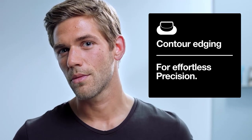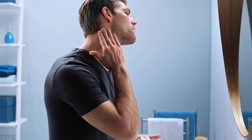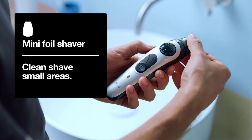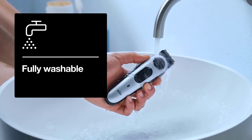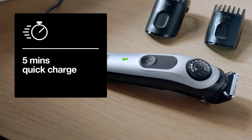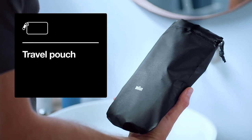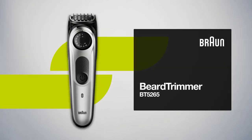The beard trimmer has lifetime sharp blades, which means you don't need to spend an additional penny to get them replaced. The comb efficiently does its task — the short beard comb neatly trims your short facial hair from 0.5 mm to 10 mm, while the other comb takes care of long beards from 11 to 20 mm. The Gillette Fusion 5 ProGlide razor allows a clean and close shave. The precision dial allows 39 length settings ranging from 0.5 mm to 10 mm. The trimmer head and comb are washable, keeping maintenance costs low.